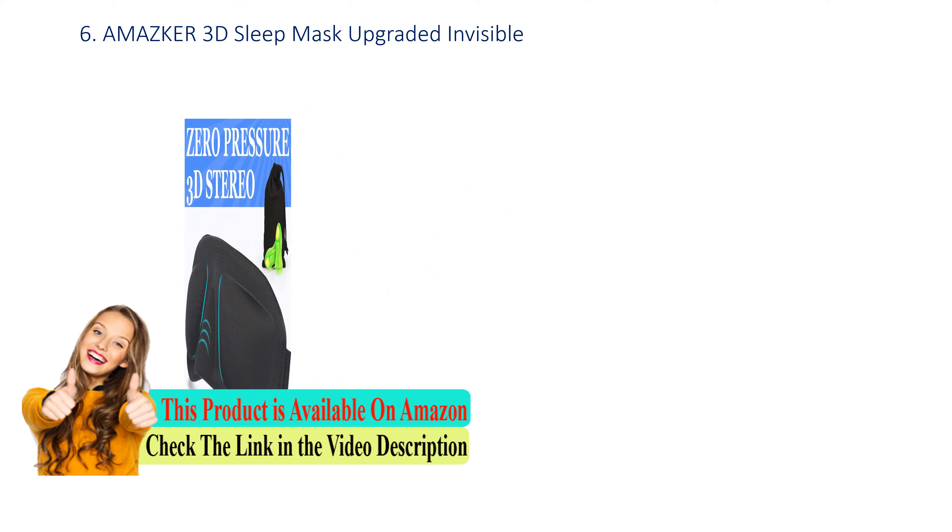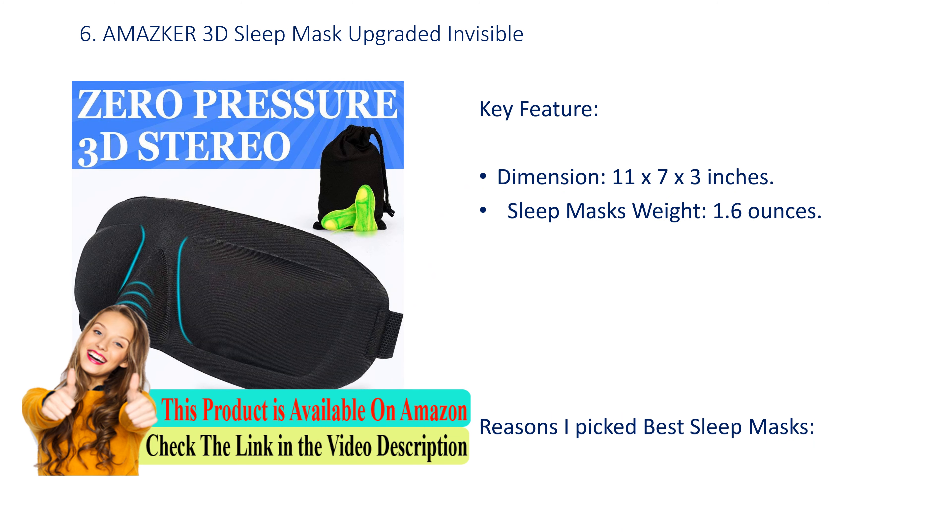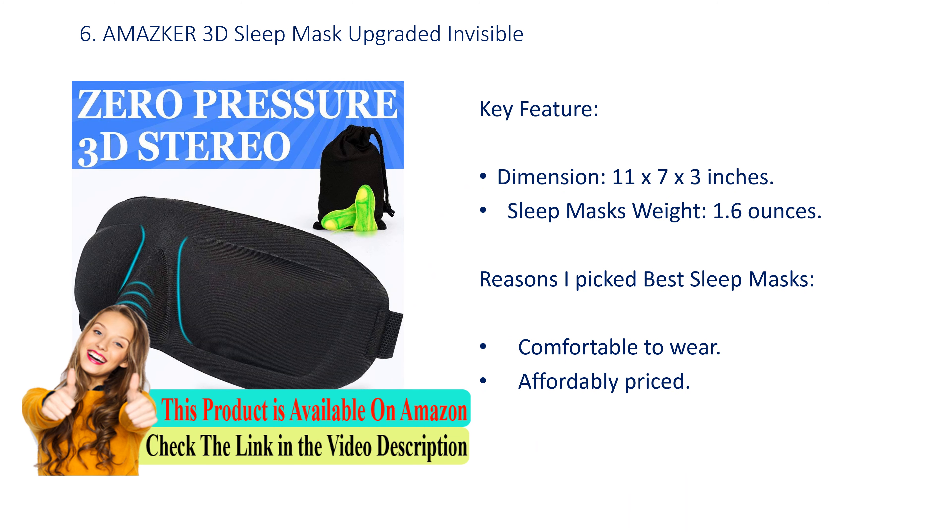Number 6: Amazka 3D Sleep Mask Upgraded Invisible. Key feature: dimensions 11 x 7 x 3 inches, weight 1.6 ounces. Reasons it was picked as a best sleep mask: comfortable to wear and affordably priced.